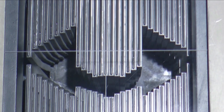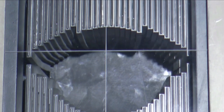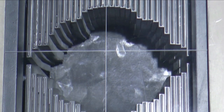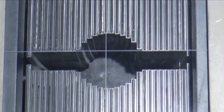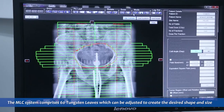Considering the need for further enhancements, BARC has developed a multi-leaf collimator system to facilitate dose conformity to irregular tumor geometries. The system has 60 independently driven, computer-controlled tungsten leaves.